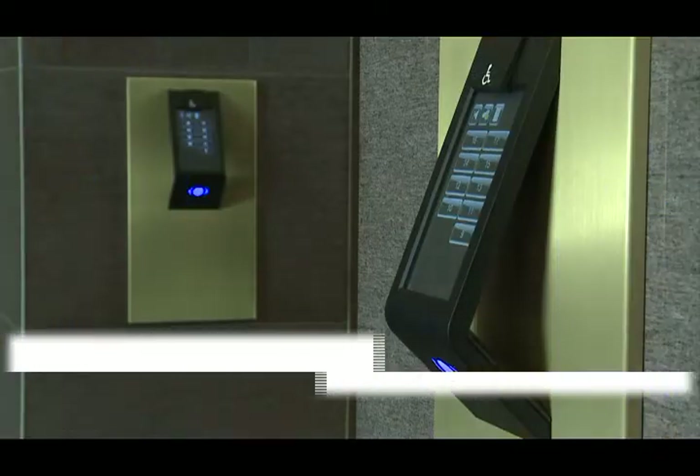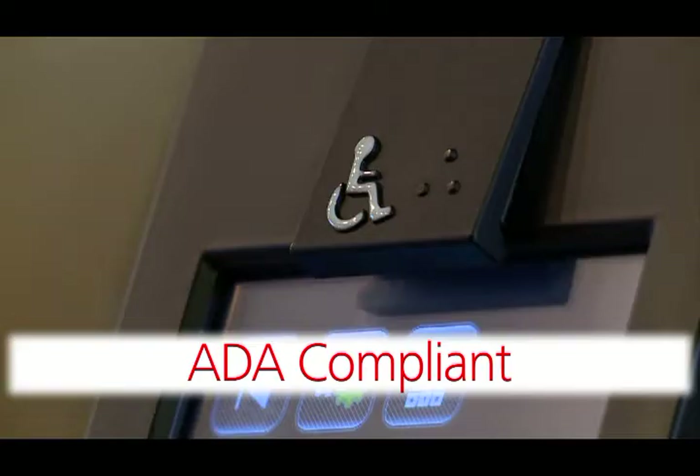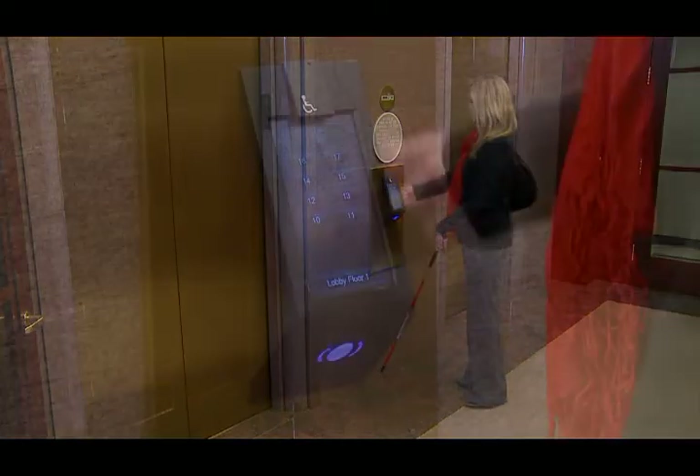The Port Technology has special features that meet or exceed ADA requirements. To activate these features, the user can press the raised wheelchair symbol on the port and follow the audible instructions.